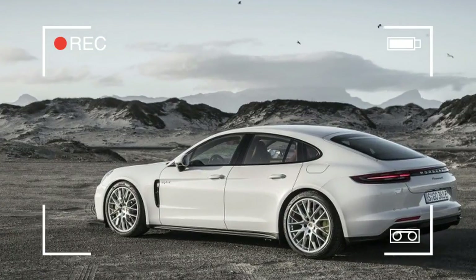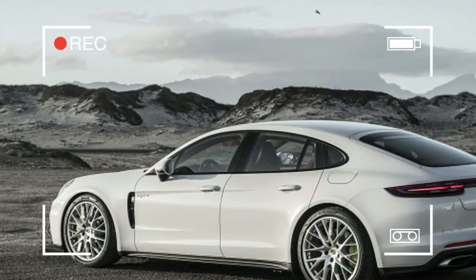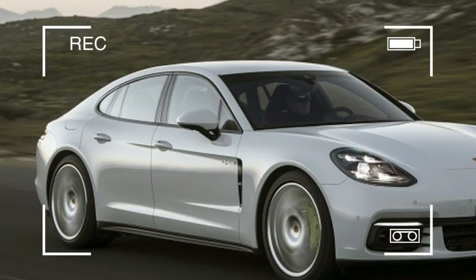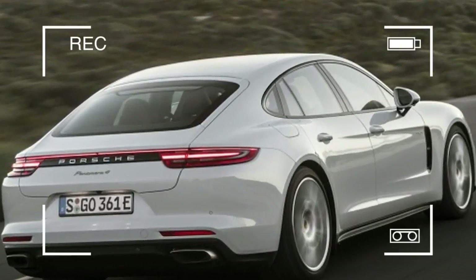All-wheel drive is now standard — hence the 4 in the name — to appeal to more buyers, whereas before only rear-wheel drive was offered due to packaging constraints. There wasn't enough room for the front drive shaft on the electrified Panamera.